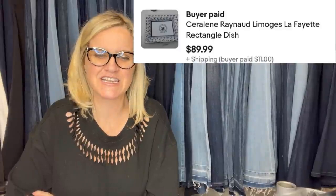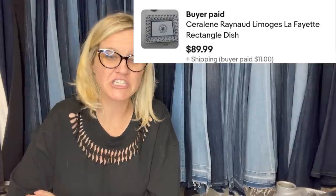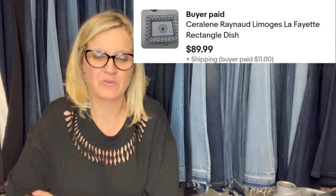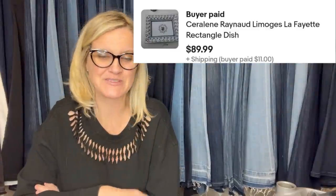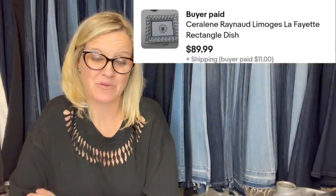He flips Ethan Allen furniture all the time for crazy money — it's incredible. I personally have no interest in selling furniture, but the amount of people in my Facebook group who are buying big items and selling them for big profits is incredible. If you have the space and the knowledge, it's definitely a home-run bolo category.